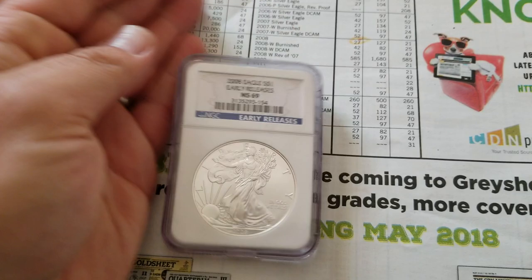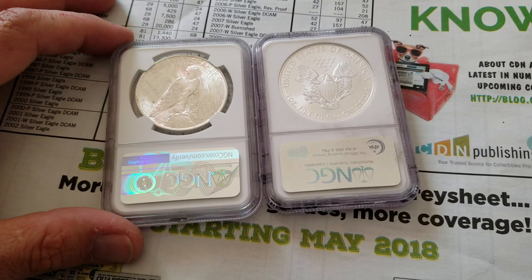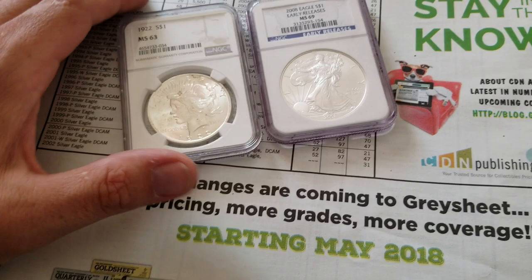So these two coins are going to be pretty similar in price. Would you pay a little bit more for one of them? Which one do you think has more long-term potential? If you talk about melt value, the Silver Eagle has more silver in it — this is one ounce of silver, while the Peace Dollar is about 0.77, roughly three quarters of an ounce. So on melt value, the Silver Eagle is your winner.